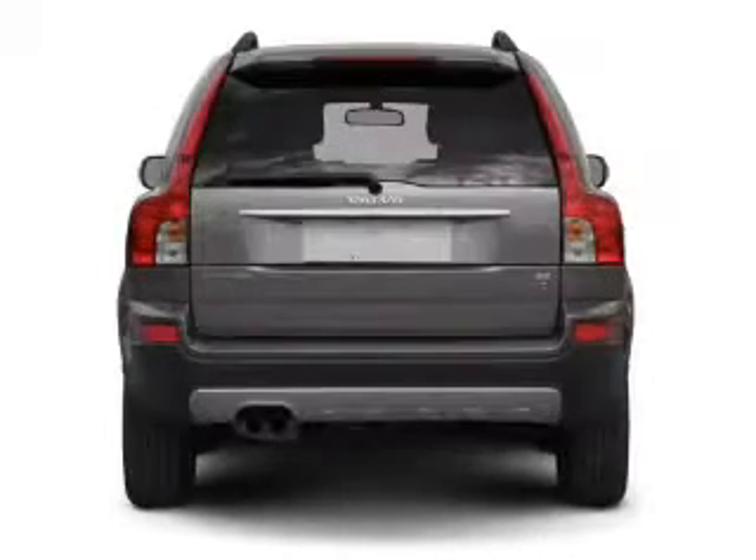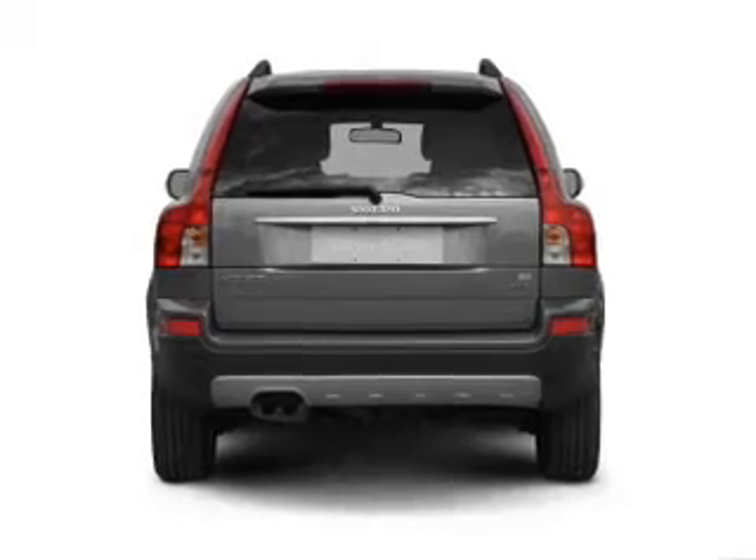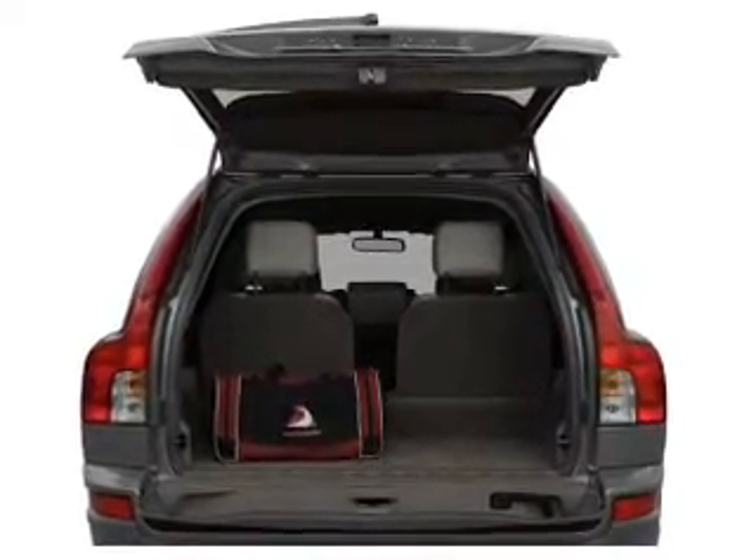Stand out from the crowd with premium wheels. The anti-lock braking system will help deliver you safely to your destination. There's nothing like a sunroof on a nice day, and memory settings are just one of the extras.